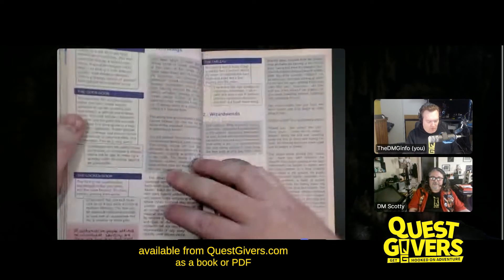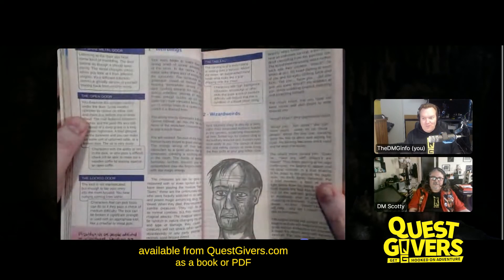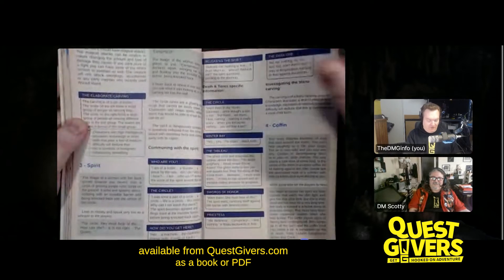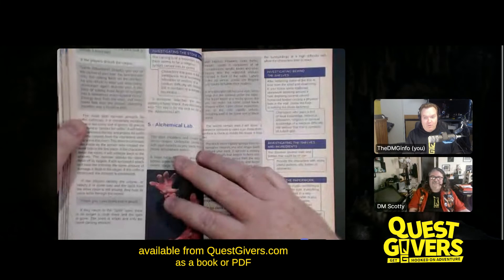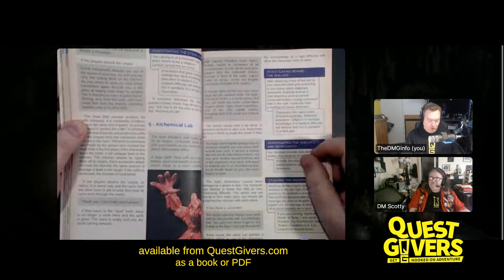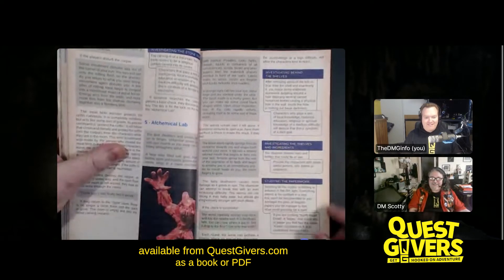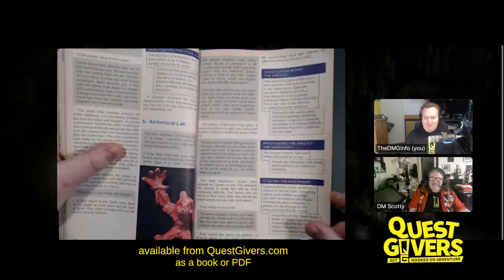There are quite a few weird and wonderful things that happen in here that will really give your players a run for their money. And again, it doesn't matter what level they are — you do the stats, you decide how hectic it should be. Scotty's meat blob monster is here.